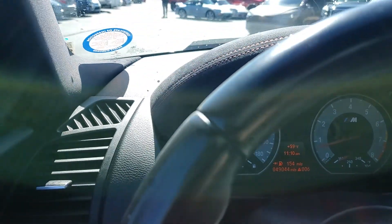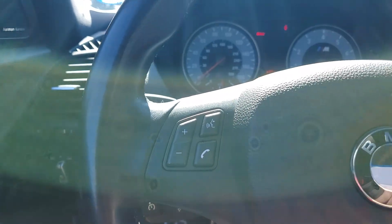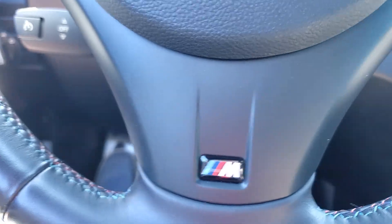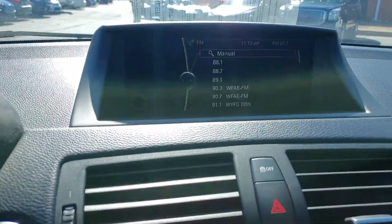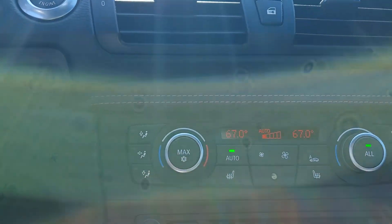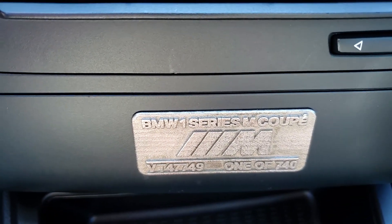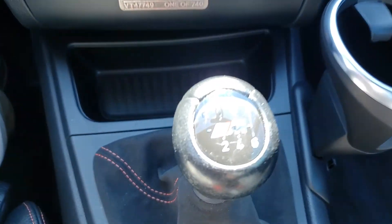Only 49,000 miles. You can see the plaque there showing one of 740.